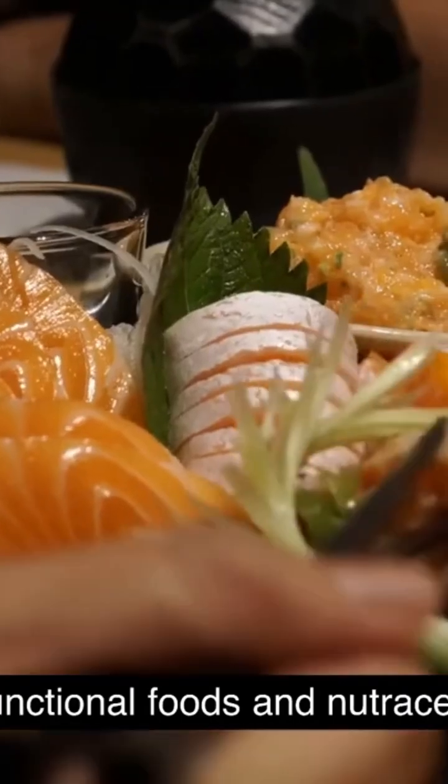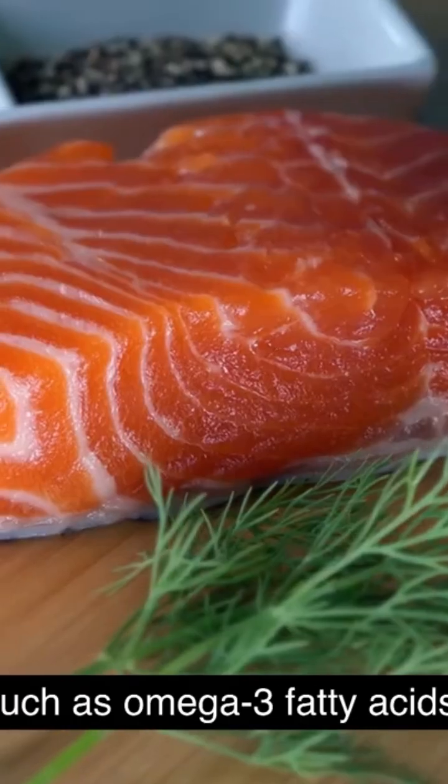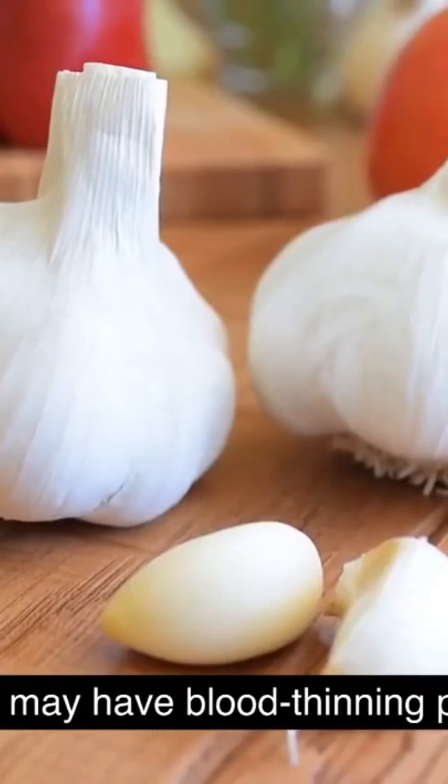Blood Thinning: Some functional foods and nutraceuticals, such as omega-3 fatty acids and garlic, may have blood thinning properties.